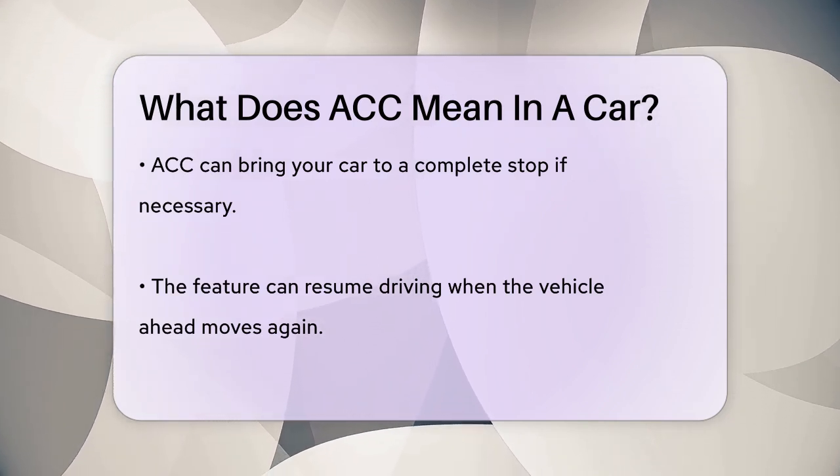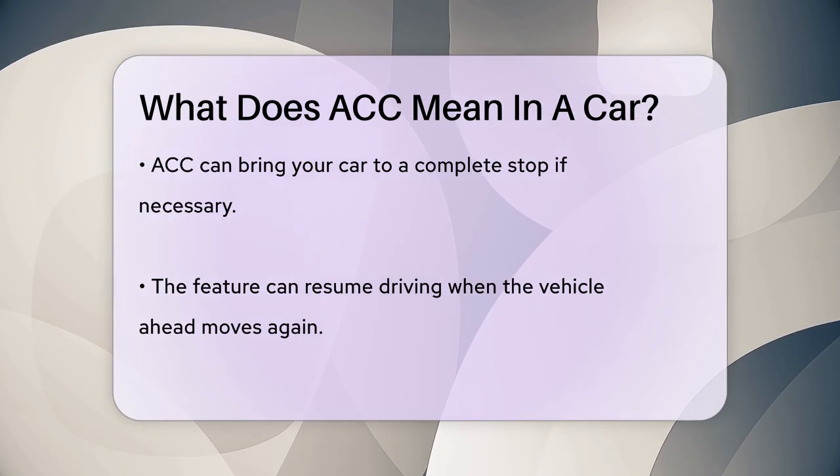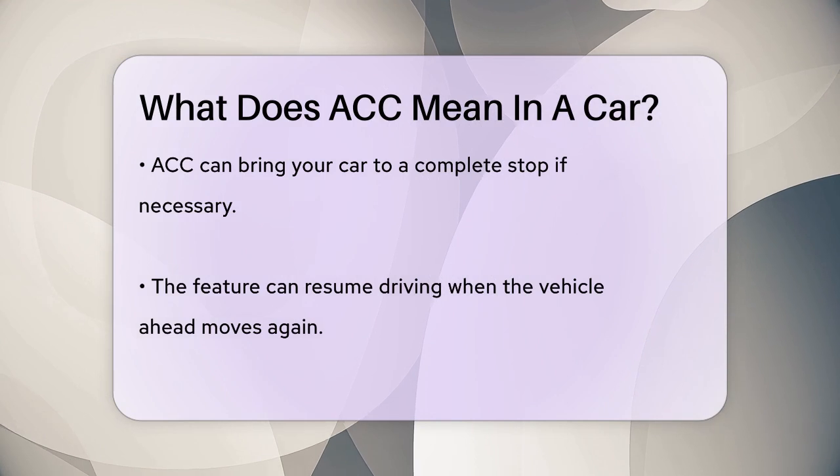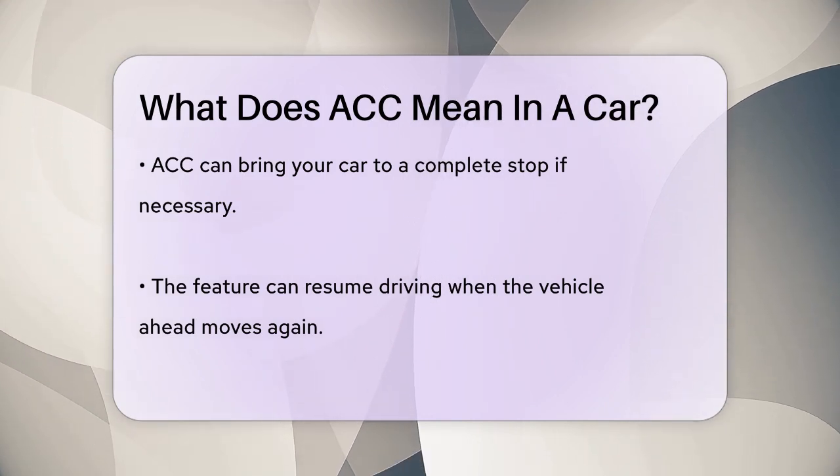Different car manufacturers might call it by different names, such as Active Cruise Control, Dynamic Cruise Control, or Intelligent Cruise Control. But they all do the same job.